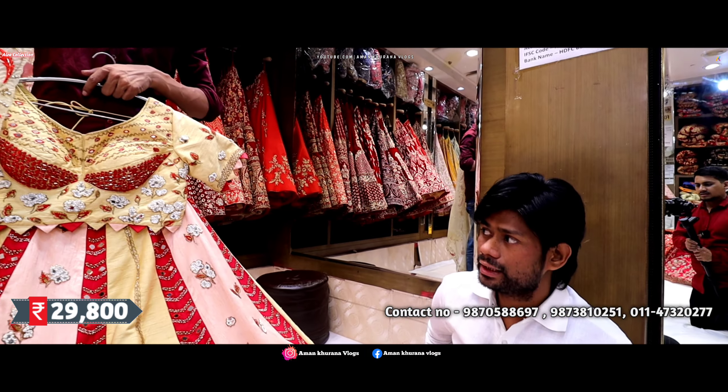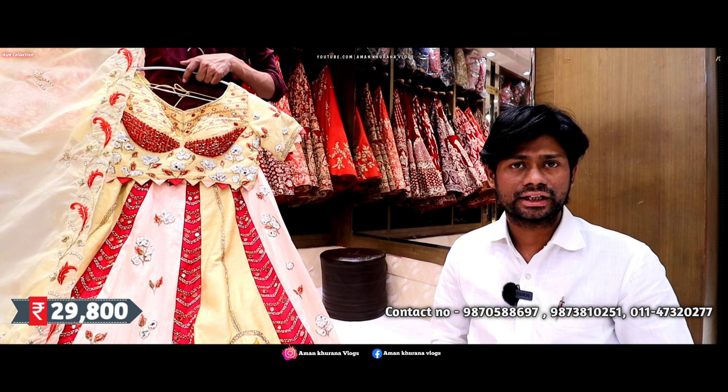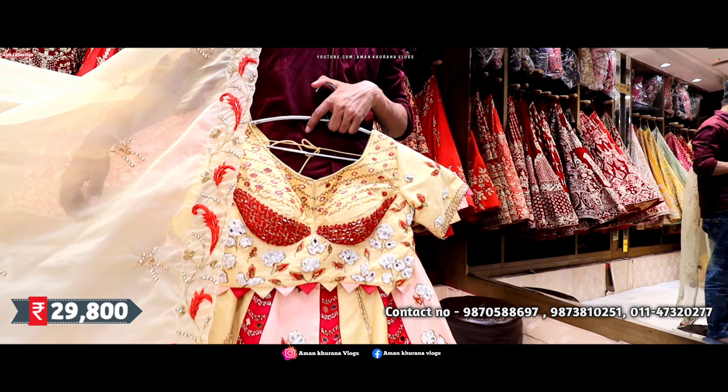The fabric is silk. But if you want to change the fabric — if you want to make it organza or any other fabric — then there is no problem. You can make it; it will also be customized. On the other side, you can contact the number on the screen.